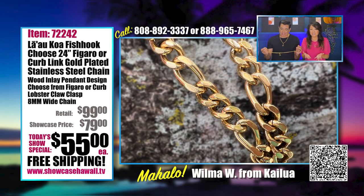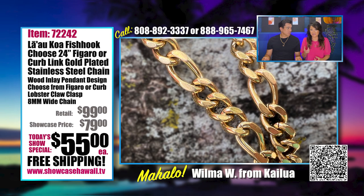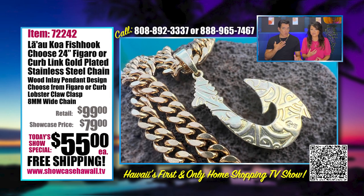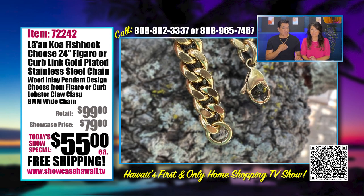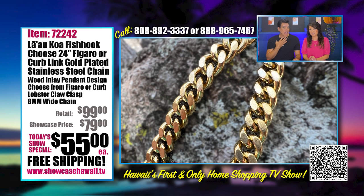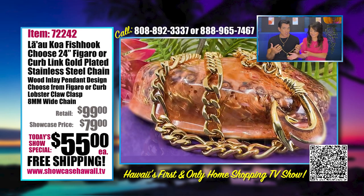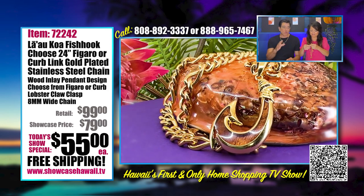Everybody's been loving the stainless steel because it's so easy to care for — you don't have to be so careful with it, and it's very durable. We've been getting so many calls and requests for wider and longer chains. If this particular chain were in sterling silver or solid gold, it would be about $10,000. When you put it on, there's actually a weight to the stainless steel — it actually feels like a gold chain. It's a higher quality stainless steel, which makes a difference.